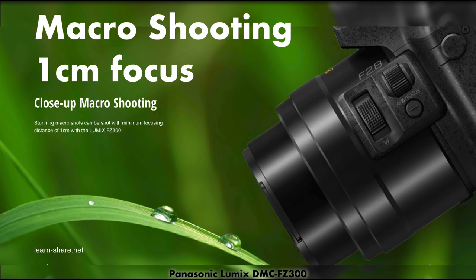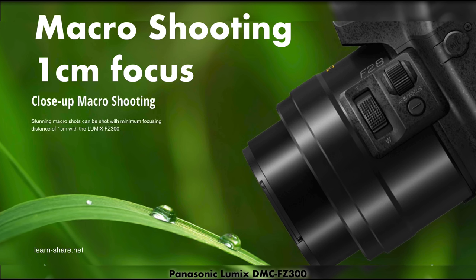If you are a fan of macro shots, the FZ300 can shoot up to a distance of 1cm.